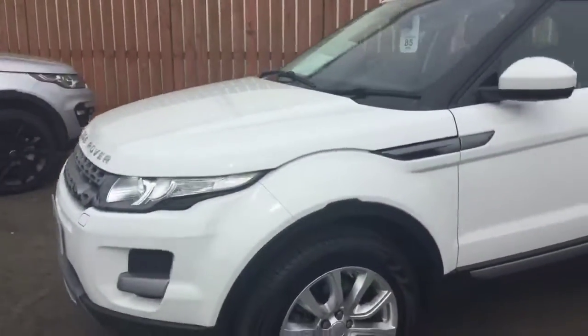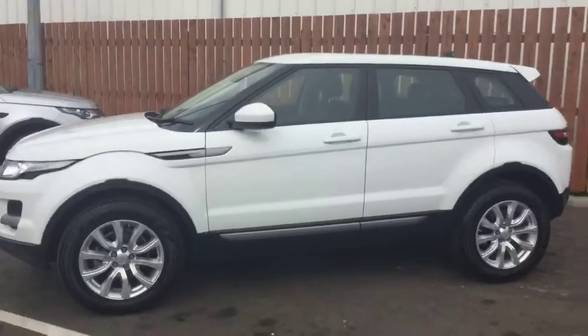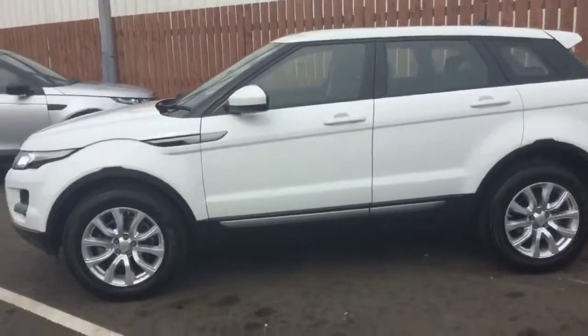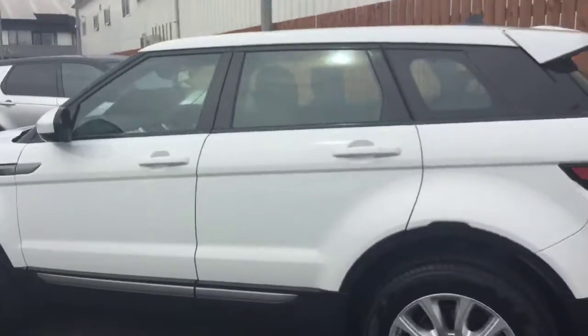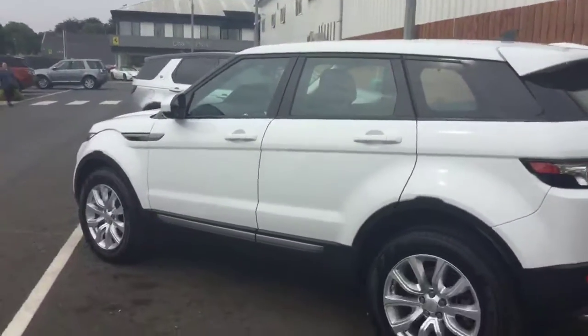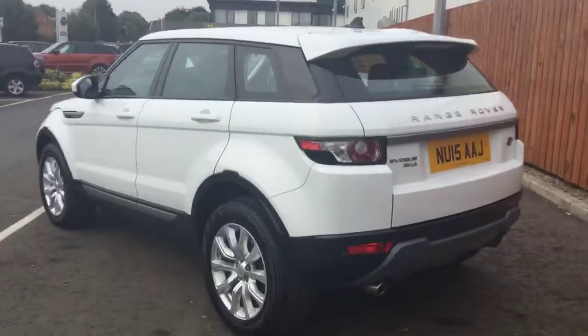At Chargershurst Land Rover in Belfast we have the largest selection of approved used Land Rovers within Northern Ireland, with over 70 cars in stock. This car is available today at Chargershurst Land Rover on Boucher Road. Please feel free to call us for any more information, or call down to our Boucher Road showroom and take a test drive. Thanks for your time.